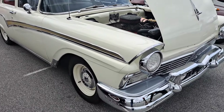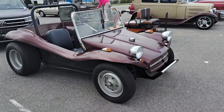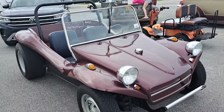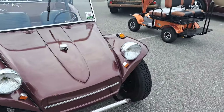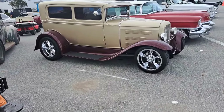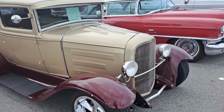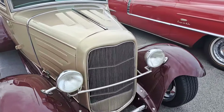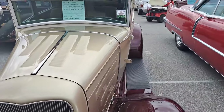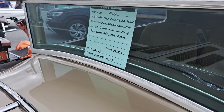57 Ford there — $34.5K. $11.5K on the little dune buggy. Here's a Ford two-door sedan — it's a 30 with a 32 grille on it. $48.5K on that.